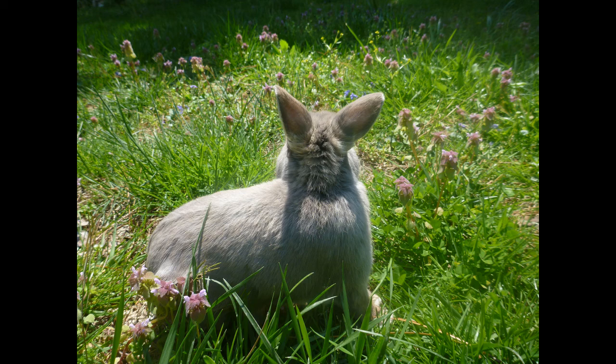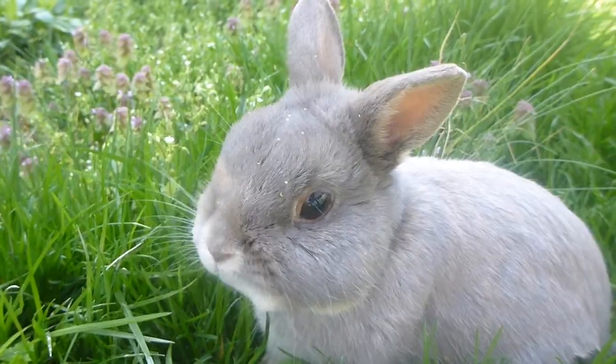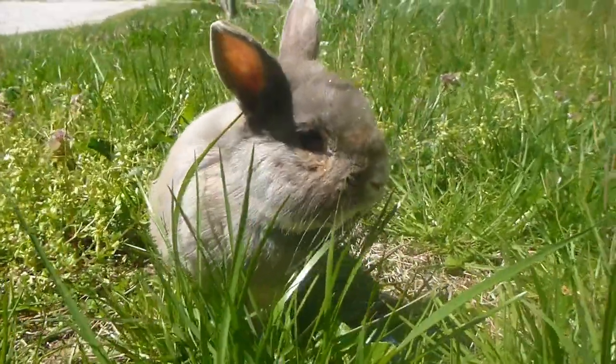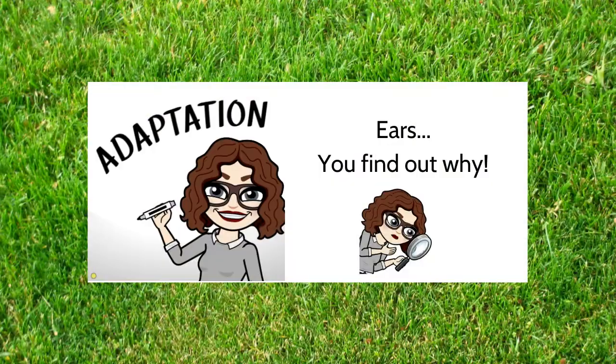One last adaptation I wanted to point out is their ears. Why do you think they're so big? Do you see how they move around? I want you to research: what is special about rabbits' ears? What if humans had ears like that — what would we be able to do?